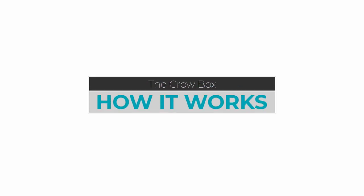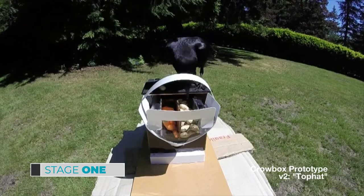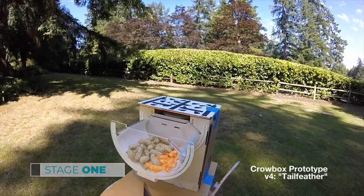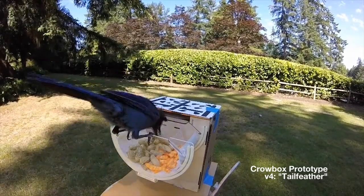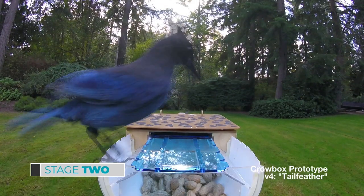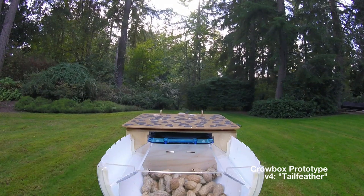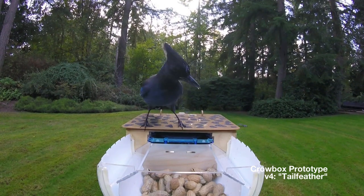Here's how it works. In stage one, the Crowbox is basically just a bird feeder, with its reward basket wide open, encouraging birds to regard it as a regular part of their foraging routine and route. In stage two, the reward basket opens when birds land on the perch, exposing them to the sound and the vibration of the Crowbox in action. Birds are really skittish, so this helps them get used to it.